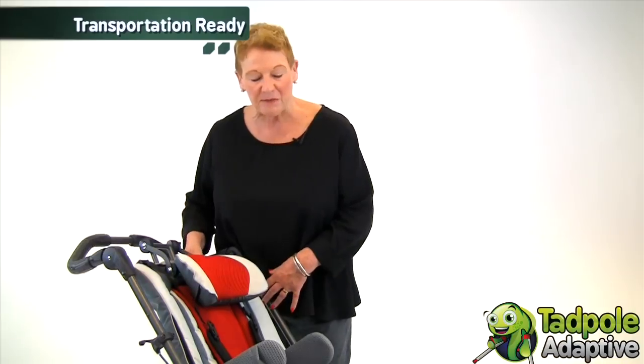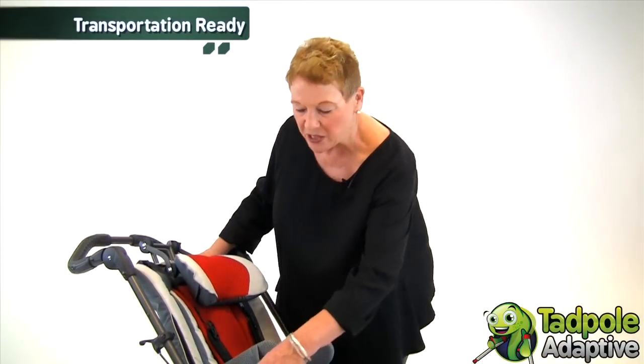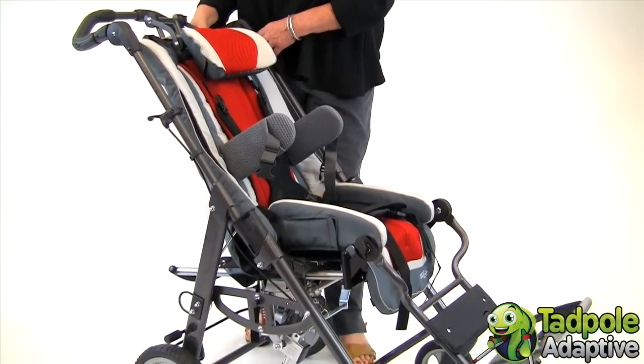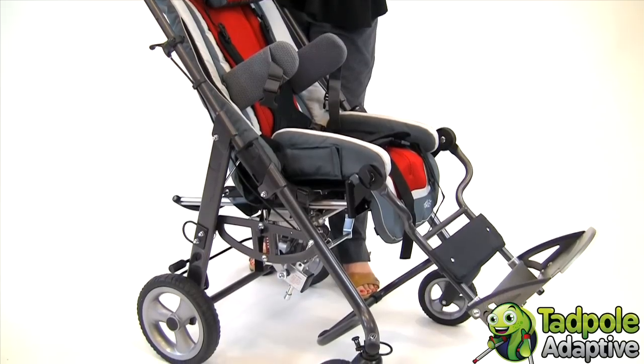Tavo Twist comes equipped with transportation tie-down loops, and you can put your child onto the school bus or into the adaptive van seated in their wheelchair.